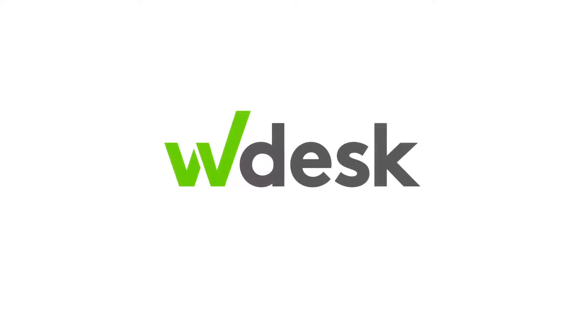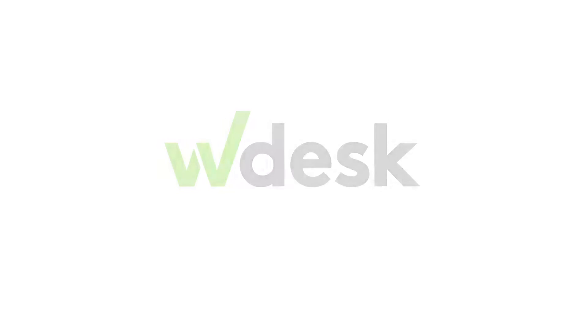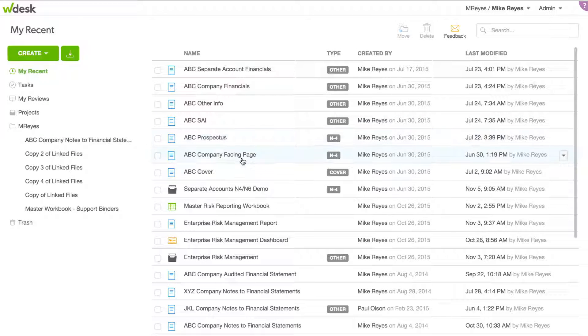Introducing WDesk for N4 and N6 filings. Aggregate data, create, edit, and review the filing, and then edgarize and file — all from one application.